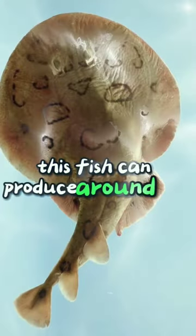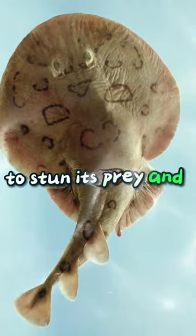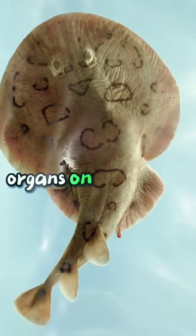Number 5: Electric Ray. This fish can produce around 220 volts of electricity to stun its prey and ward off predators. It has two large electric organs on each side of its head.